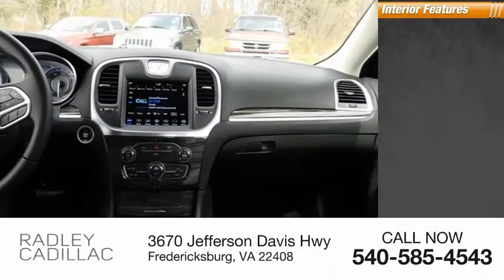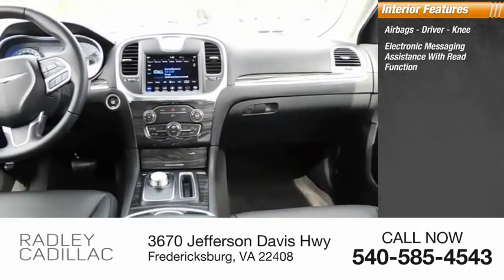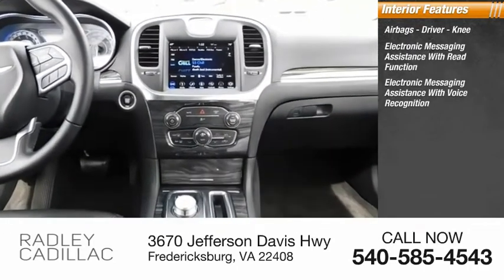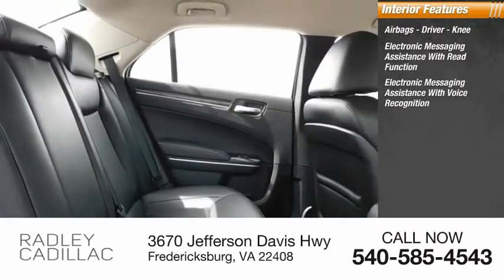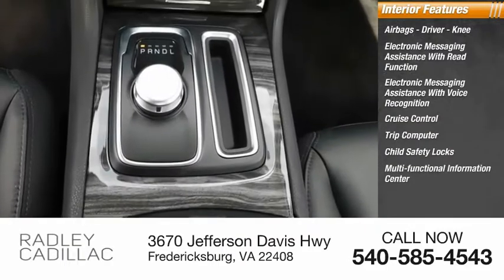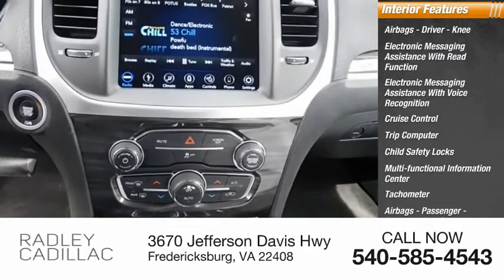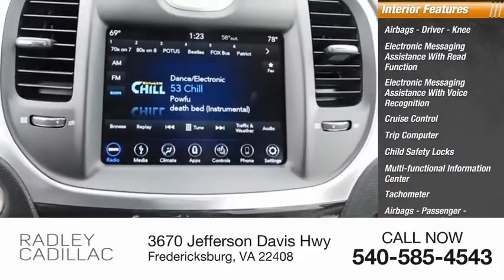Inside you'll find airbags — driver and knee — electronic messaging assistance with read function, electronic messaging assistance with voice recognition, cruise control, trip computer, child safety locks, multifunctional information center, tachometer, passenger airbags, occupant sensing deactivation, and one-touch windows — two.